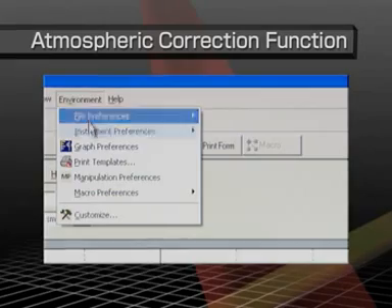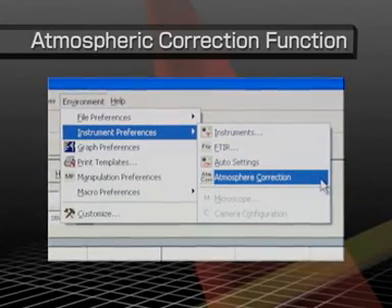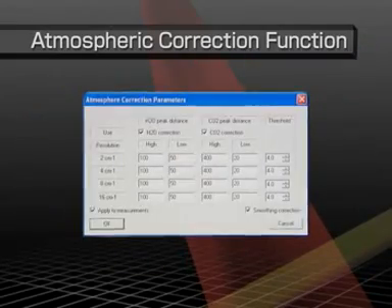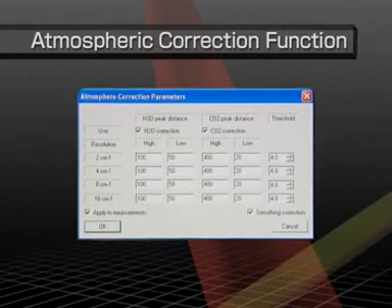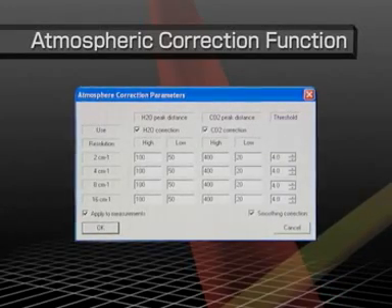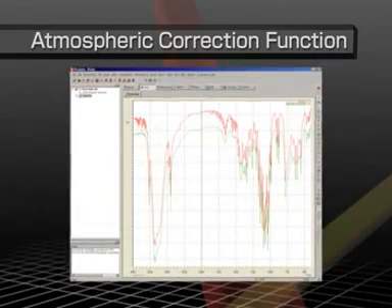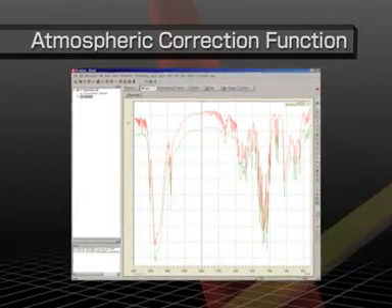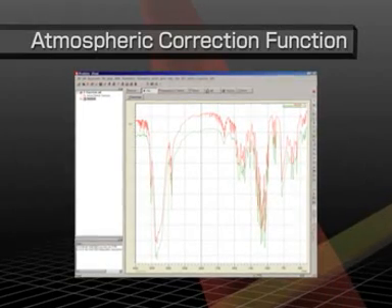An atmospheric correction function automatically removes interference peaks for water vapor and carbon dioxide from spectra. This ensures sample spectra are displayed with almost no interference from water vapor peaks. Spectra can be corrected automatically during measurements, or corrected manually by processing the data afterwards.